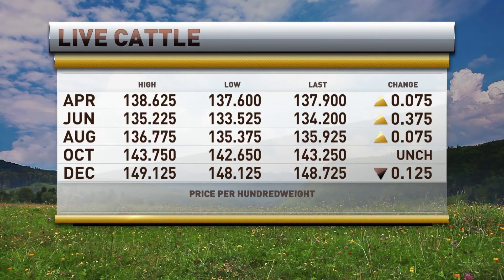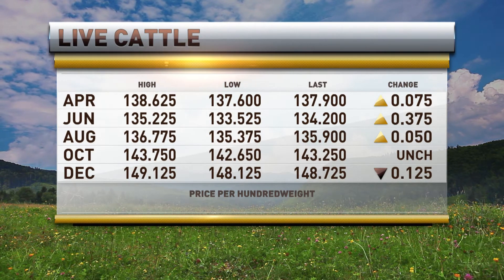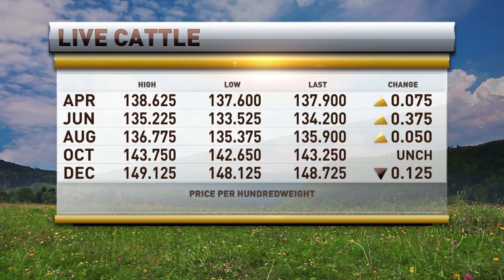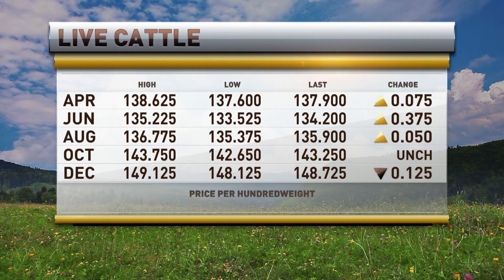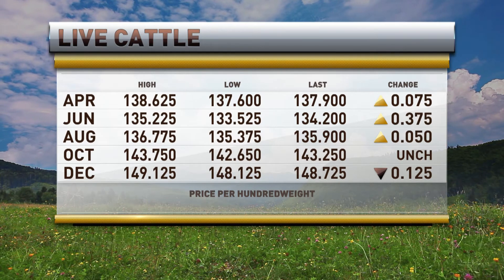Welcome back to Market Day Report. Thank you very much for staying with us. Let's take a look at the live cattle markets — that's what the Cow Guy does. This is quiet, but just a little bit better. We're up 7 cents in the front April at 137.90. October is sharply unchanged, and the December is off by 12 cents too. Not a lot happening over there, but trying to eke out some gains on the day.